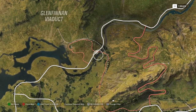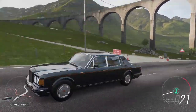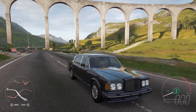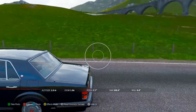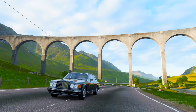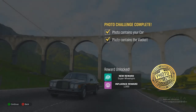We'll go up to it right now. This structure is pretty hard to miss, so we'll go ahead and take a photo. You just want to come around and make sure we get the whole thing in shot. Take the photo — a tick confirms your car and the viaduct are both in frame.